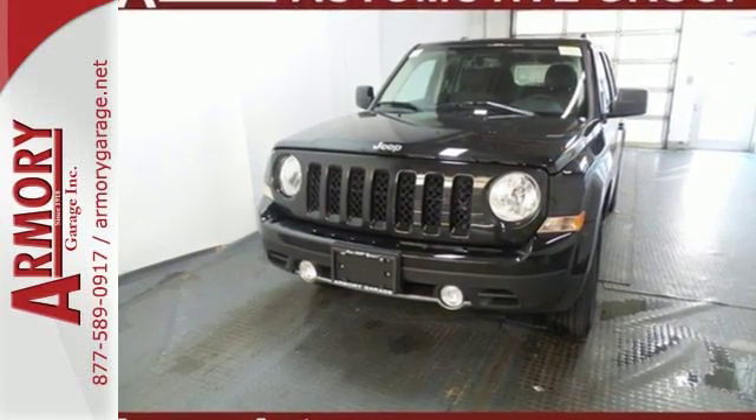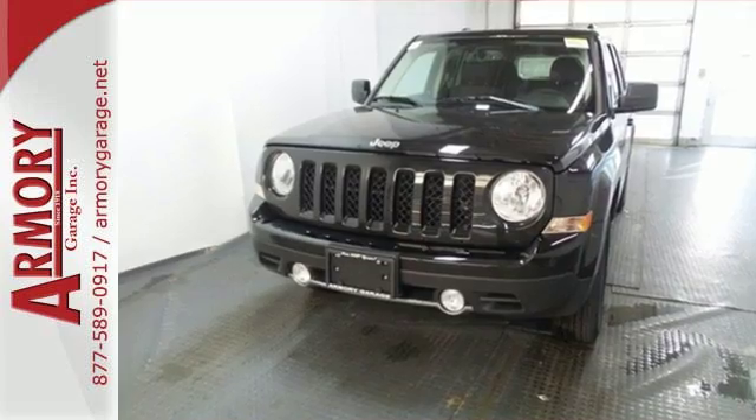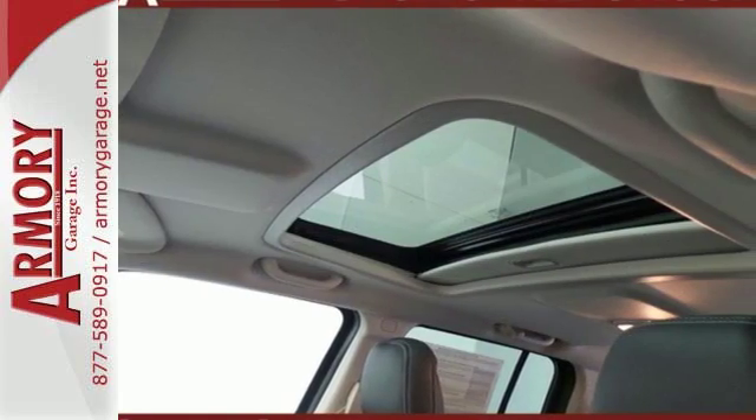this Jeep offers the protection of advanced multi-stage front airbags, hill start assist and electronic stability control.